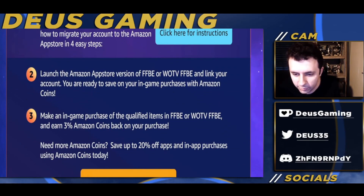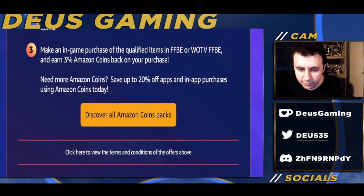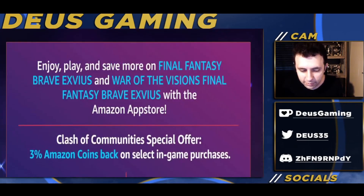If you need more Amazon Coins, you'll save up to 20% off on apps and in-game purchases using Amazon Coins. You can click the button to find out what packs you can buy and also check the terms and conditions for those offers. All that information will be available in the description and pinned comments.